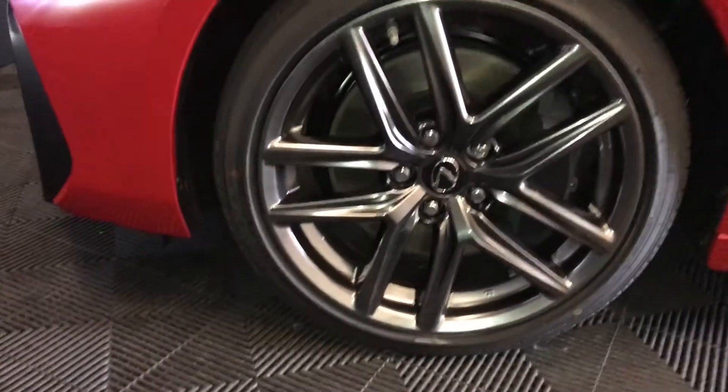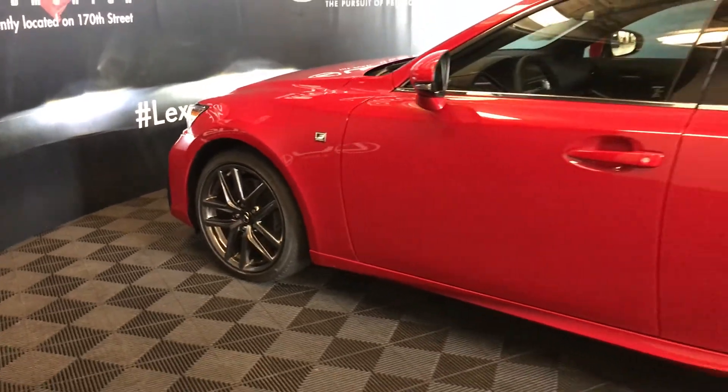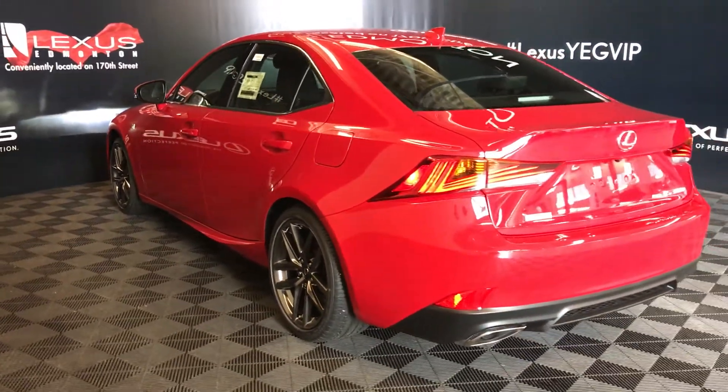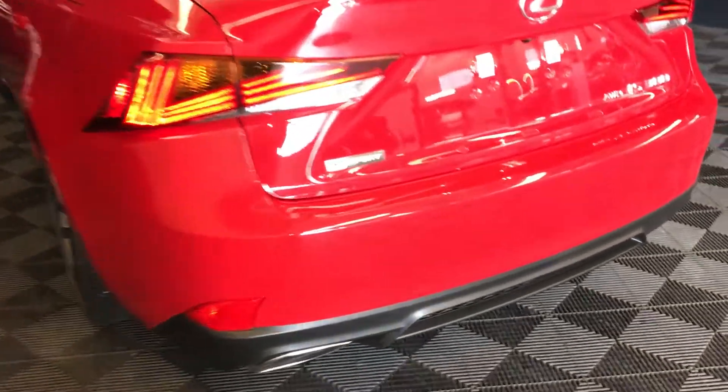18-inch alloy wheels with wheel locks. Keyless entry with smart access and key lock prevention. LED tail lights and dual exhaust.